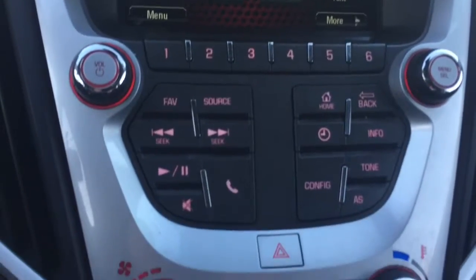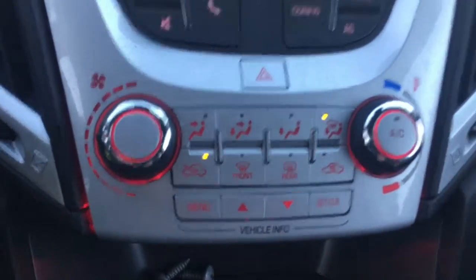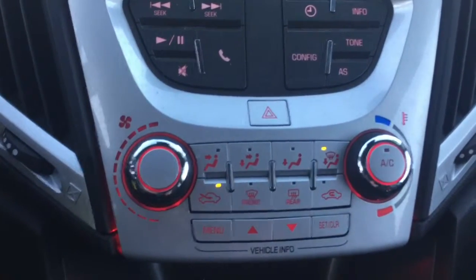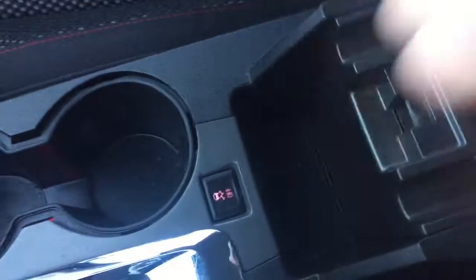We have all your controls here — your audio, then we have your climate control settings. Look at how nice that glows red, just a really nice touch there. Coming here we have your drink holders, your compartment, tons of deep storage in here, and you have a USB and an auxiliary port. And then we have your glove box of course, and that contains your manuals.